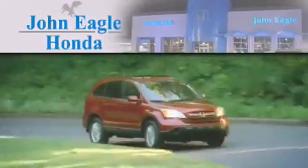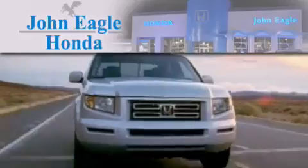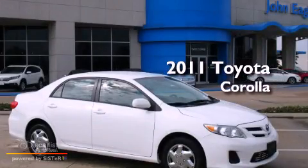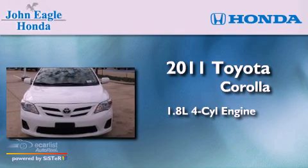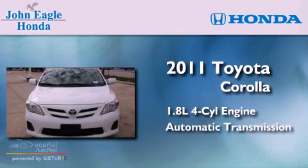Another fine vehicle offered by John Eagle Honda of Houston. This is a 2011 Toyota Corolla. It features a 1.8-liter four-cylinder engine and an automatic transmission.